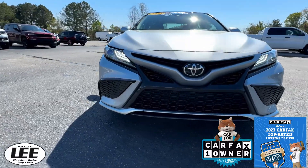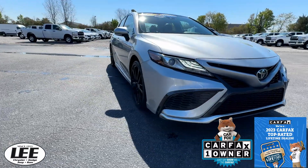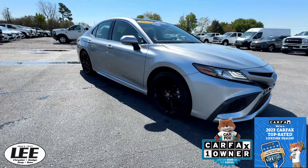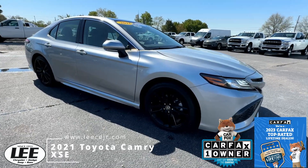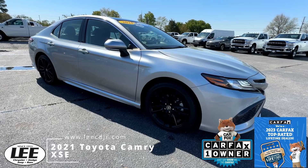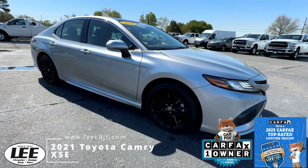Hello and welcome to Lee Chrysler Dodge Jeep Ram of Wilson. Thank you for stopping by on this beautiful sunny day. Take a look at this 2021 Toyota Camry — this is the XSE package with a 2.5 liter engine.